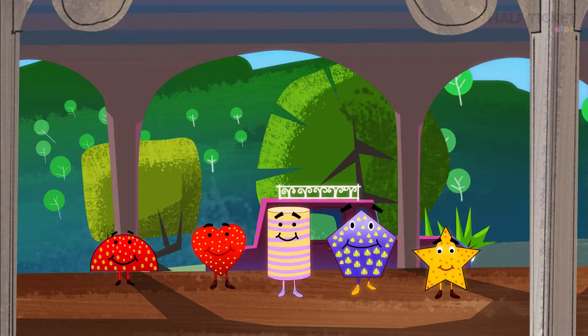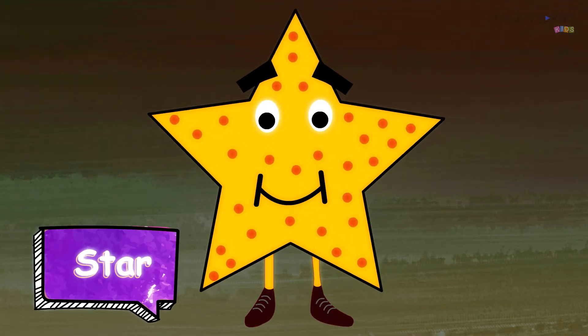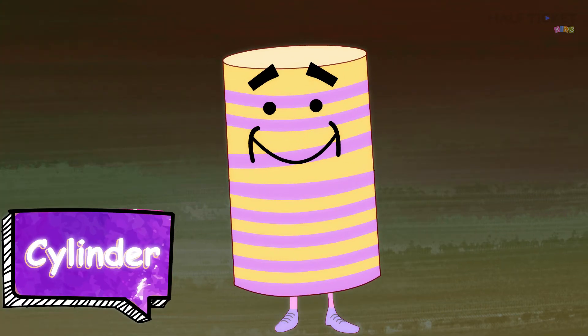Do you want to meet these new shapes? Come with me. This one is called a heart. This is a star. This is a semicircle. This is a pentagon. And this is a cylinder.